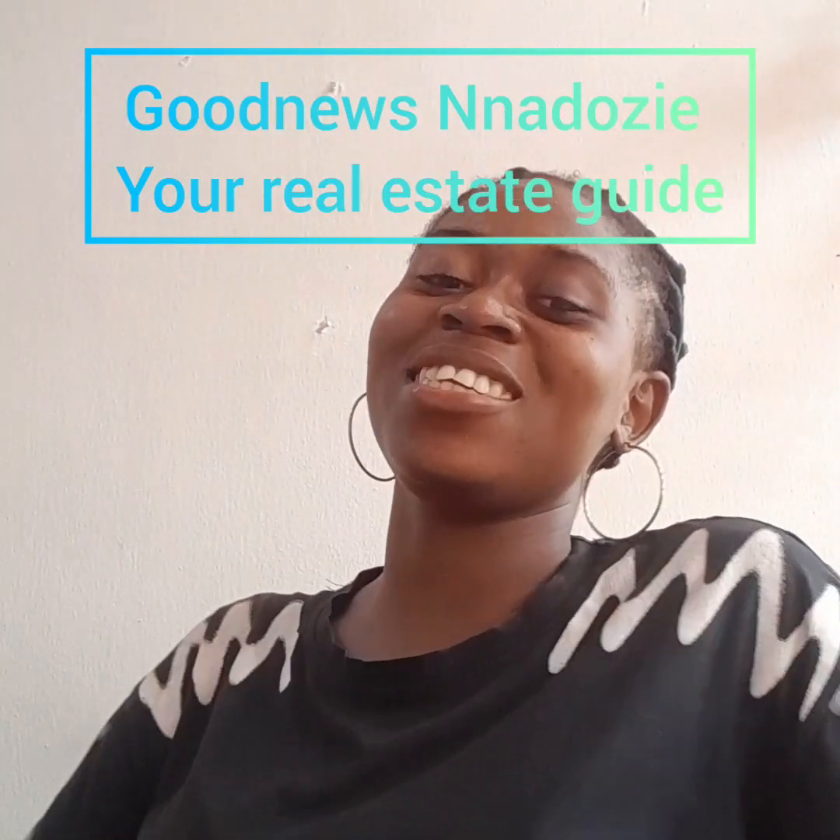Hi, we are right back here. Today I'll be talking about something very important — these are the questions I come across whenever I talk with clients concerning properties. A friend was asking how do you secure your property, to keep it free from fraudsters, land grabbers, and those trying to resell your property. On this video, I'll be talking about step-by-step processes to keep your properties safe. My name is Good News, and I'm what I call the real estate guide.